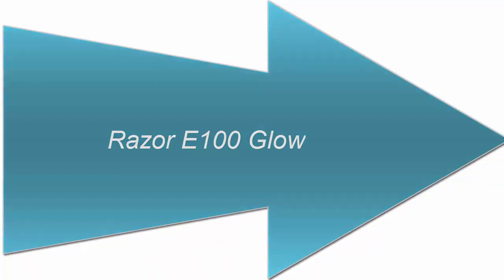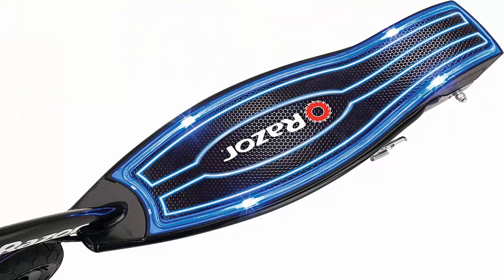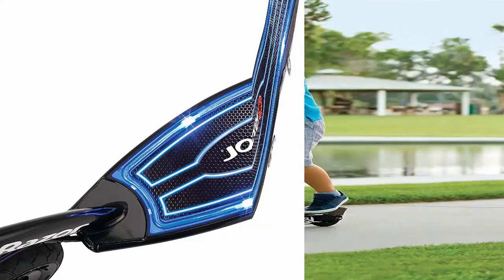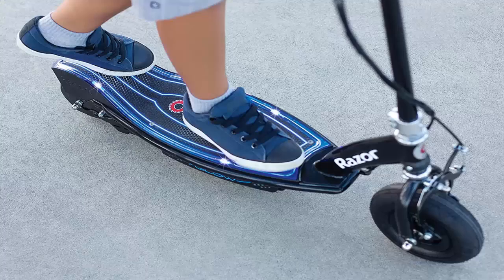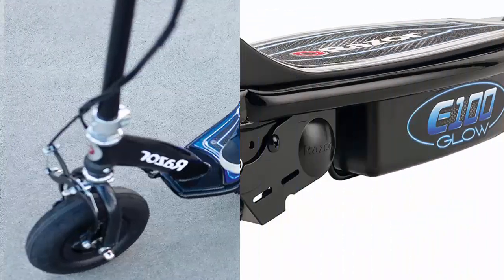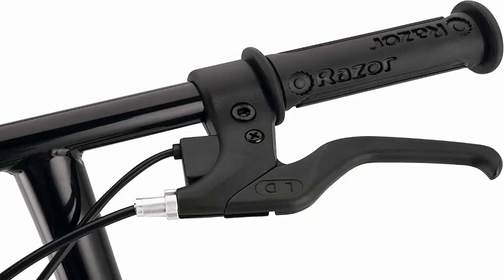Number 2: Razor E100 Glow. The Razor E100 Glow scooter can't be bested in terms of coolness. The board is lined with blue LED lights that flash every time the handlebar throttle is twisted, adding a bit of extra pizzazz to their fun. It has a retractable kickstand for easy on-off access, and the scooter can support up to 200 pounds. The battery takes about 12 hours to charge, and there is minimal assembly required. The flashy scooter can travel at maximum speeds of up to 10 mph, and can be used for up to 40 minutes of continuous play.